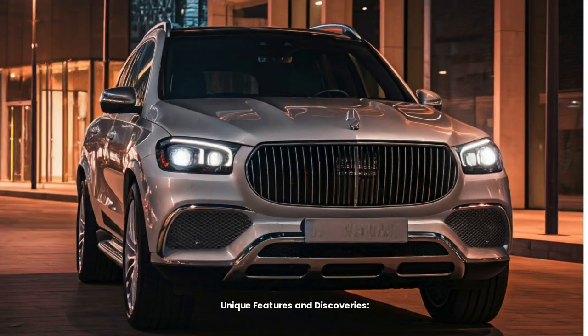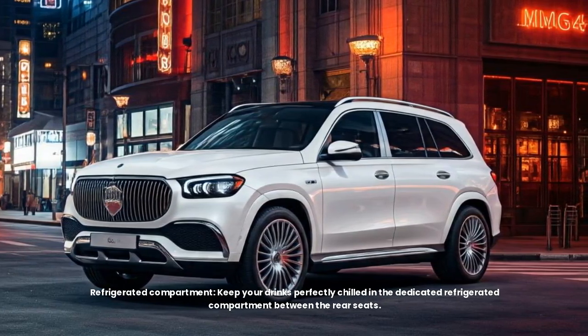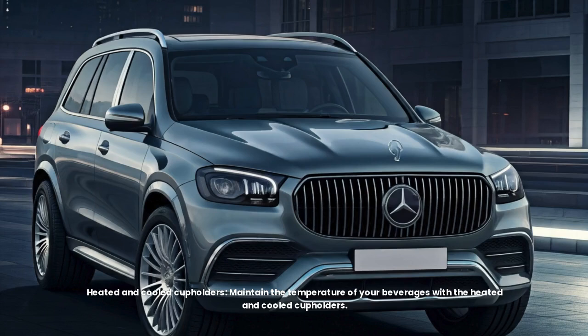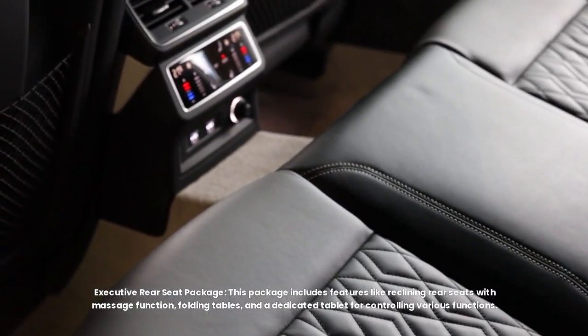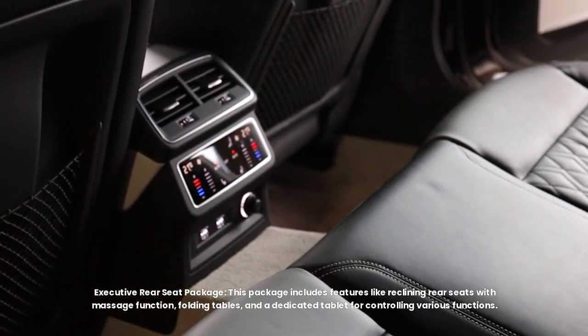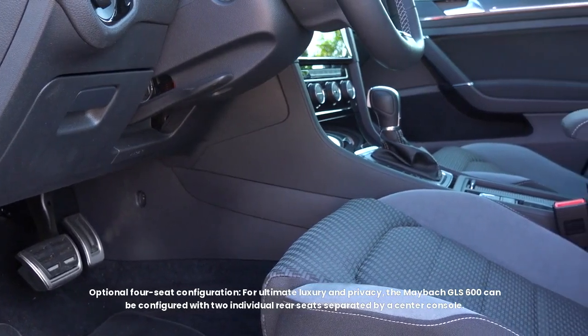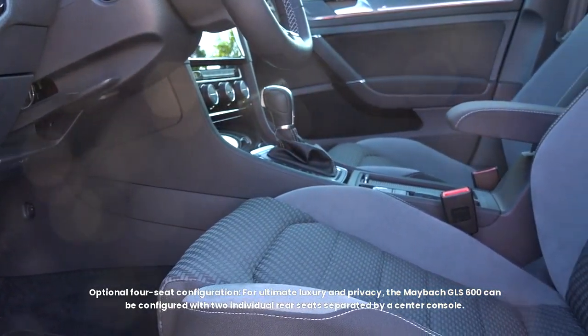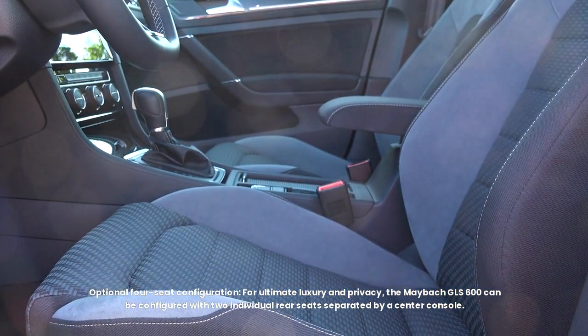Unique features include a dedicated refrigerated compartment between the rear seats to keep drinks perfectly chilled, as well as heated and cooled cup holders to maintain beverage temperature. The Executive Rear Seat Package includes reclining rear seats with a massage function, folding tables, and a dedicated tablet for controlling various functions. For ultimate luxury and privacy, the Maybach GLS 600 can be configured with two individual rear seats separated by a center console.